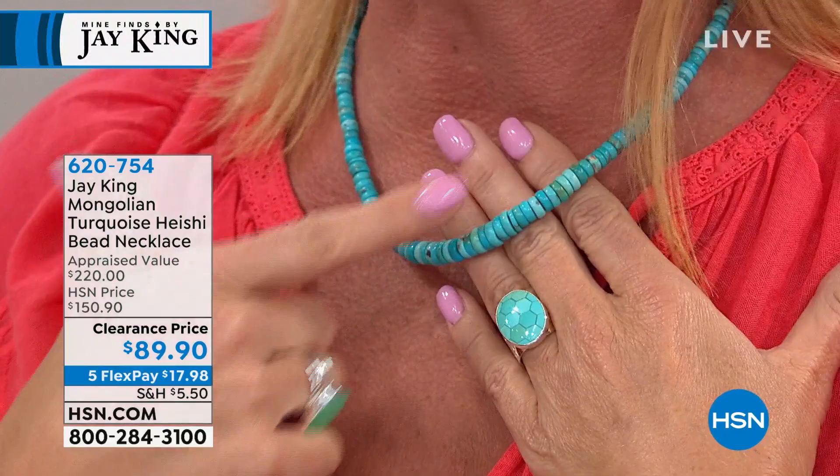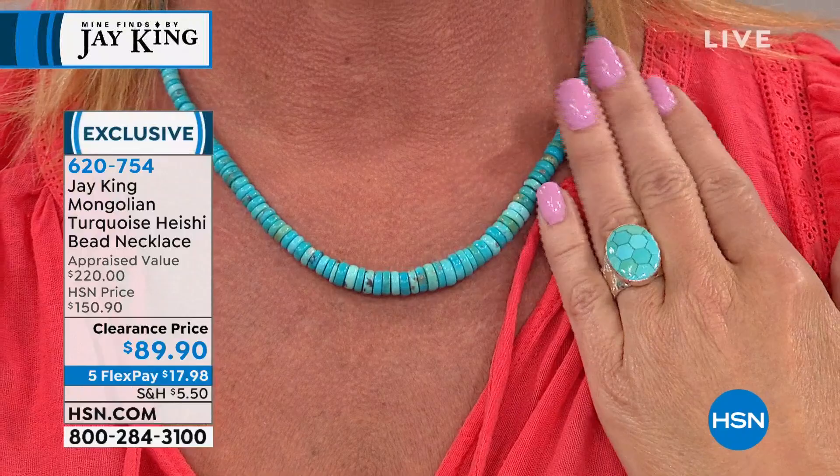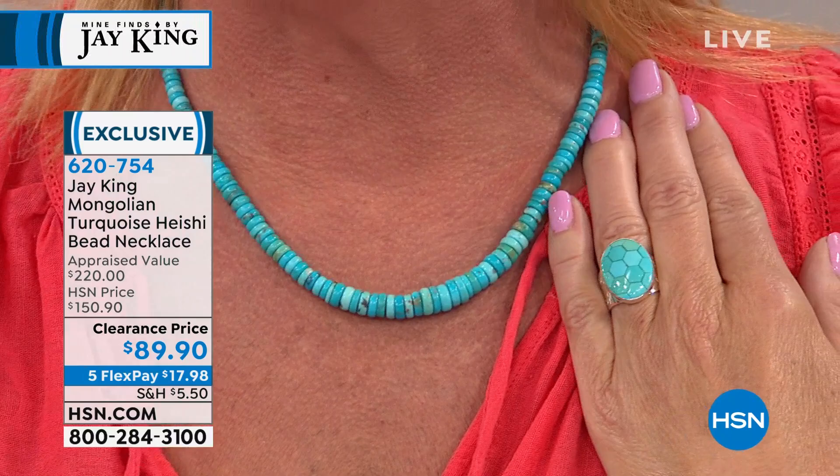Even though it's not the exact same area of mining for the turquoise necklace I'm wearing — that's Turquoise Hill, that's Mongolia — look at how beautifully it picks up the colors. They work together. They're all natural, and turquoises are formed the same way. The only thing that makes turquoises different colors is the different percentages of the 26 minerals and elements that have to be present for turquoise to form. And it's our best value we've ever offered for the Mongolian turquoise.